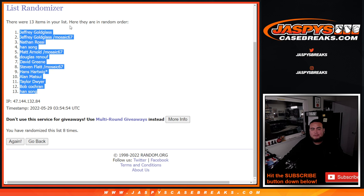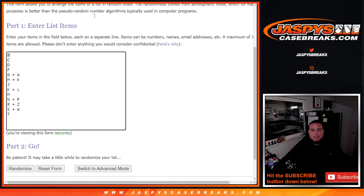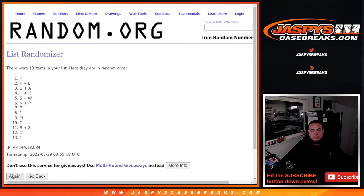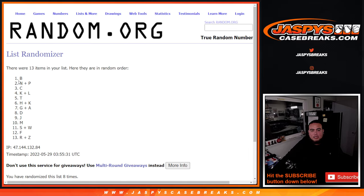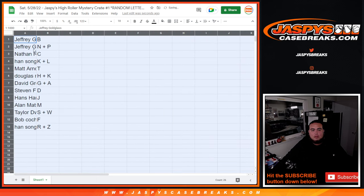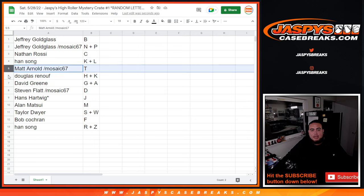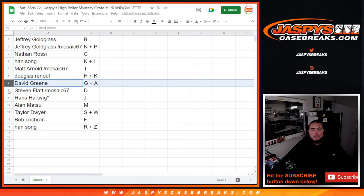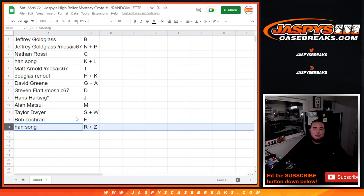Jeffrey, down to hand — eight times. B down to R, Z. So Jeffrey, you have letter B as well as NP from your mosaic pack filler spot. Nathan, letter C. Hand with K and L. Matt Arnold with T from your pack filler spot. Douglas with H and K. David with G and A. Steven with D. Hans with J. Alan with M. Taylor with S and W combo spot. Bob with F. And Hand with R, Z combo.